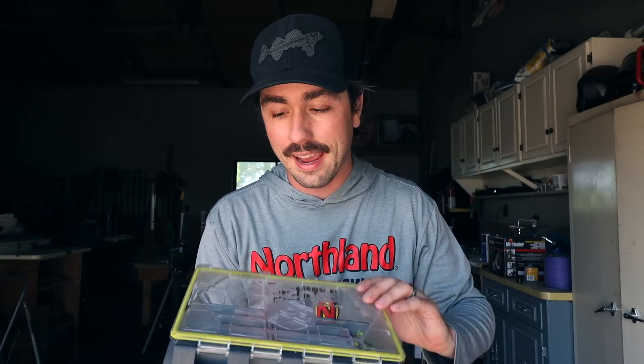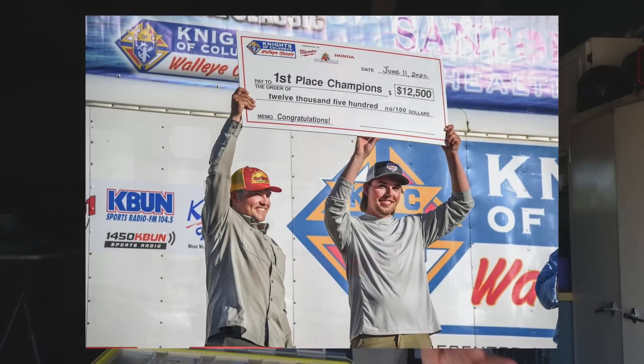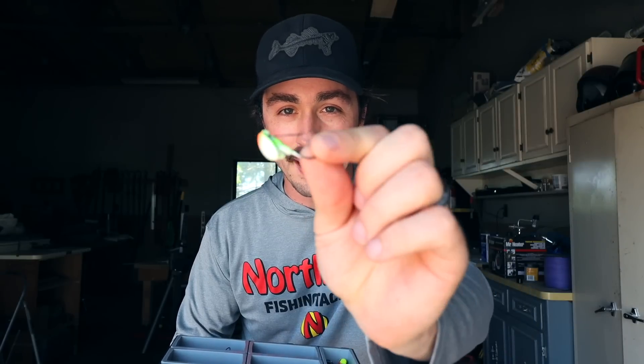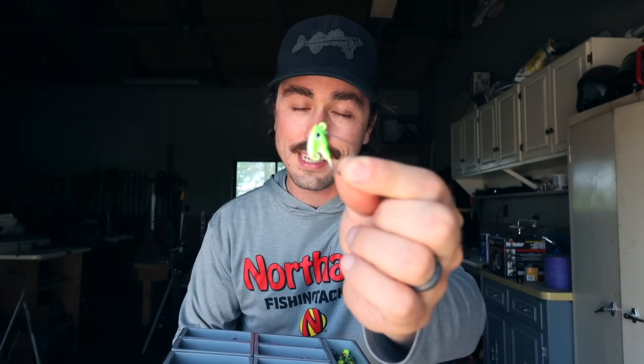This box is jam-packed with baits that have not been released yet. In this video I'm going to share one of those baits — it actually just won a big money tournament up in the Bemidji area. The winners were third generation Petersons, cousins Charlie and Jace, and they won on this little guy right here in this exact color. This is the new weedless stand-up fireball jig.